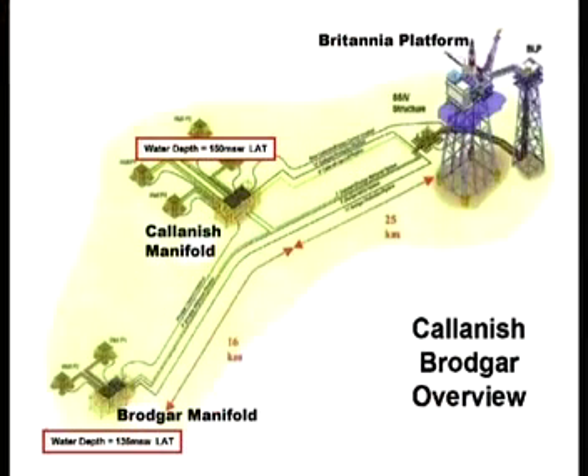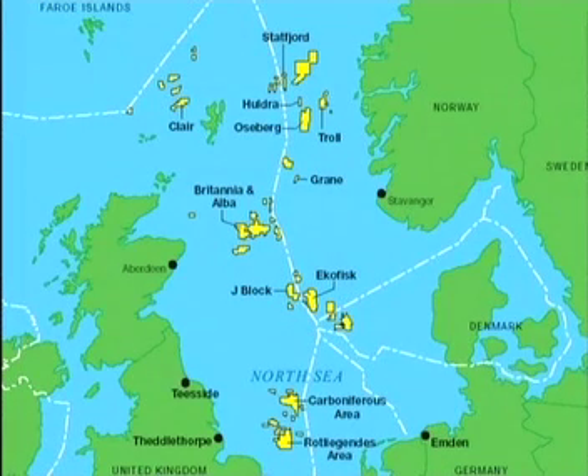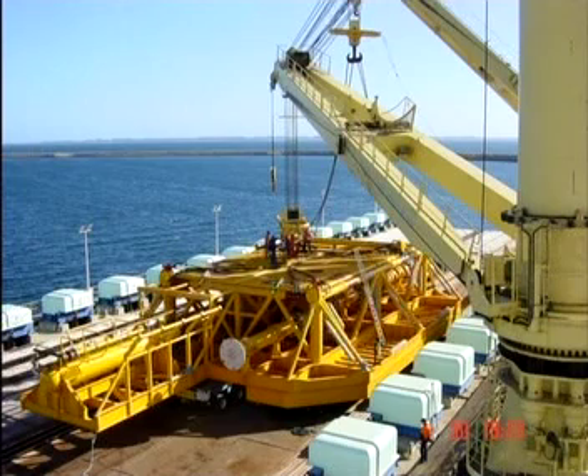The Britannia platform is located in the UK North Sea Block 1626, some 210 km northeast of Aberdeen, in water approximately 150 m deep. ACG Aberdeen awarded Jumbo Offshore the contract for the transport and installation of the Kalanish and Brodgar manifolds, which are part of the Britannia Satellites Development Project being undertaken by ConocoPhillips.